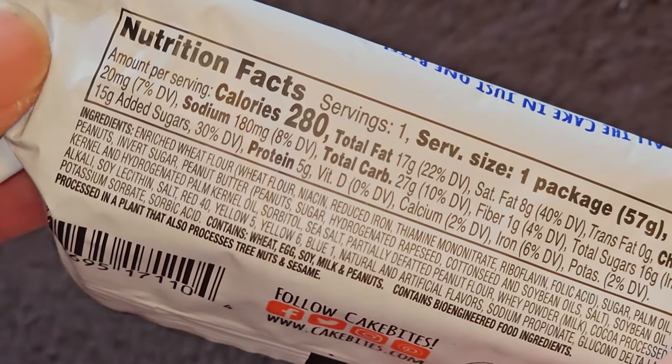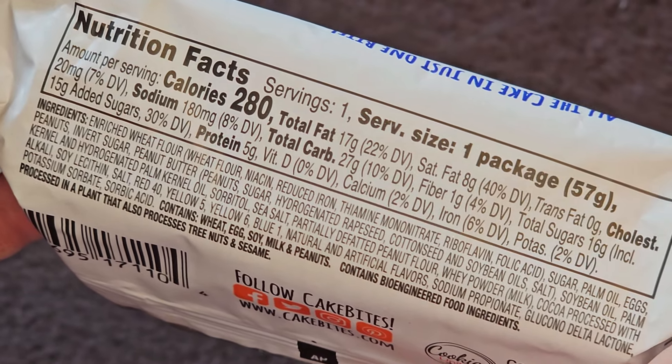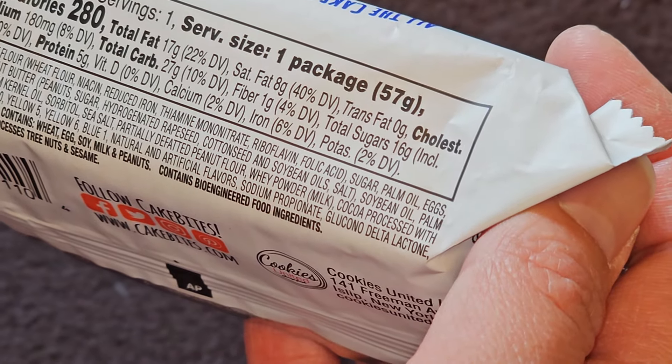Sugar 16 grams, which includes 15 grams added sugars, 30%. Protein 5 grams. No vitamin D. Calcium 2%. Iron 6%. Potassium 2%.